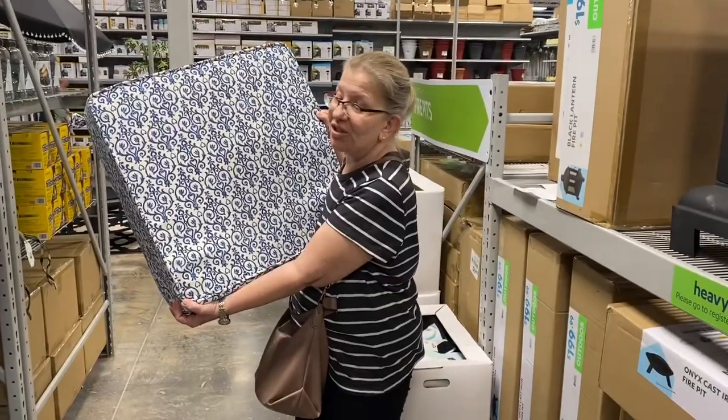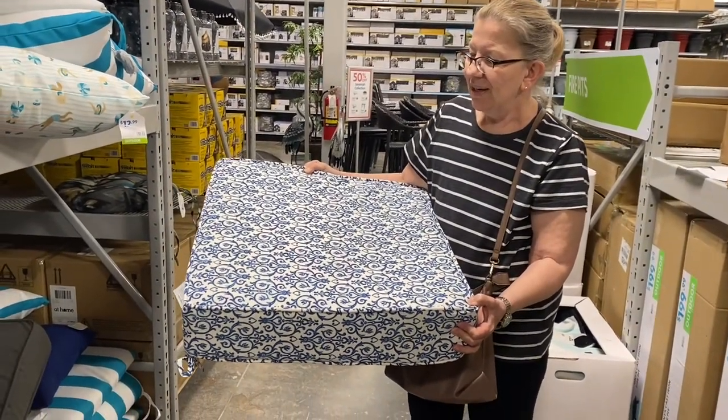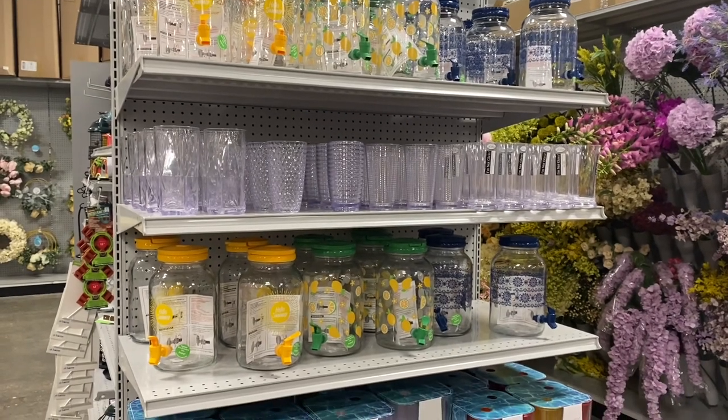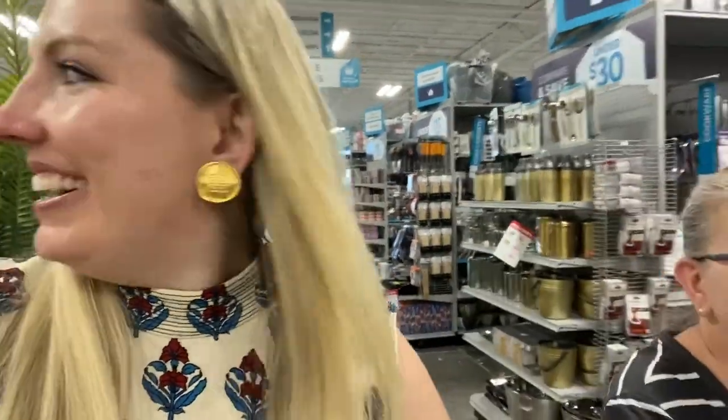We've moved on to our next location — we are at At Home, seeing some cool stuff. I've definitely linked some of their stuff before on my LikeToKnow.it because they have cool things. We are currently looking at a cushion for the window seat inside. Look what I've also found — they've got tea dispensers! If you want to make your sun tea, you can get one at At Home. There are also lots of large-scale faux trees. I was just saying how delightful it would be if you decorated the interior of your home like a Rainforest Cafe — I feel like that would be such a choice.